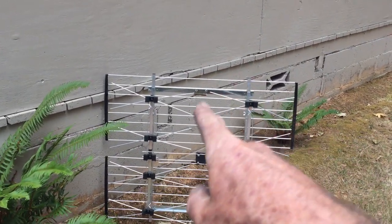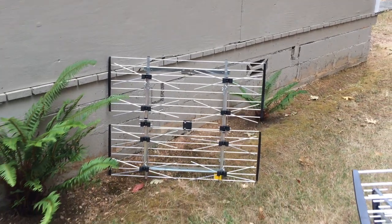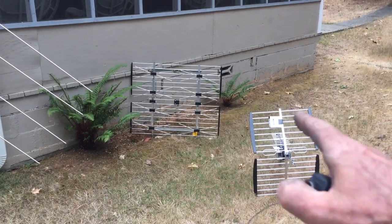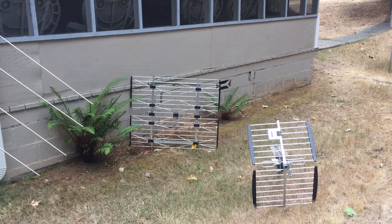I noticed that another antenna I had that was half the size seemed to be almost just as good. Out here I was a little bit disappointed — I thought it would perform better. That's also a Channel Master antenna over here; I forget who makes the other one.